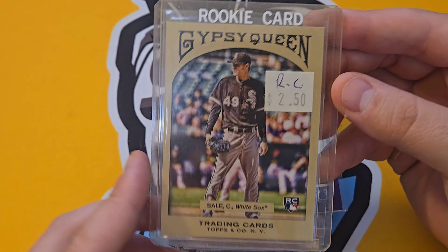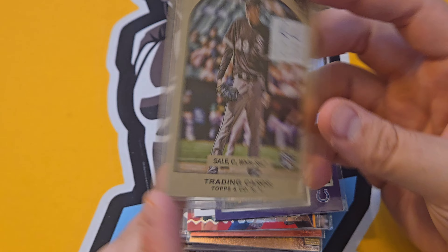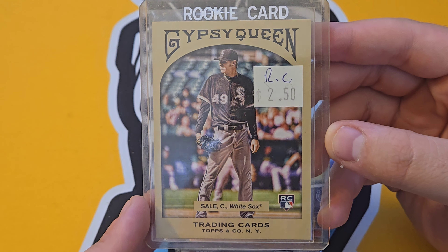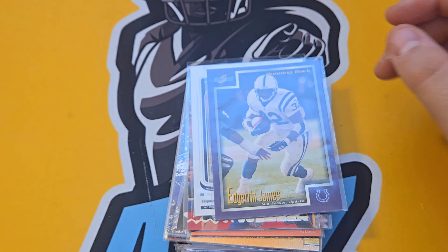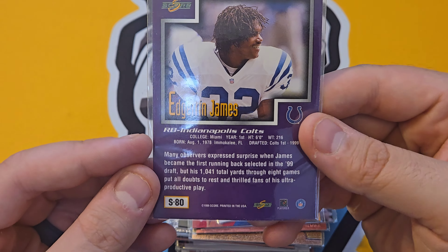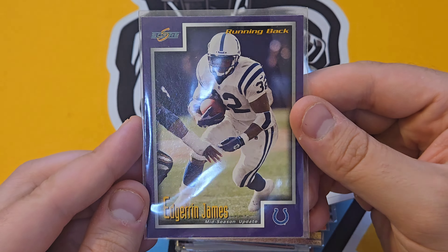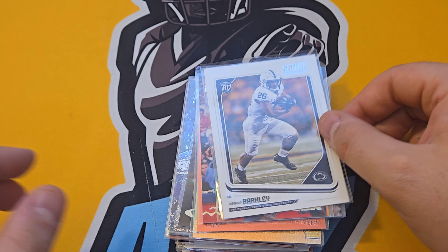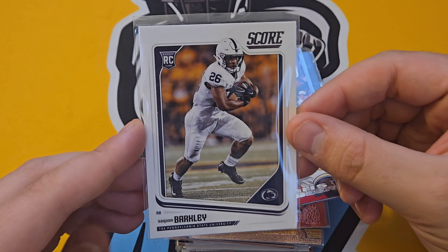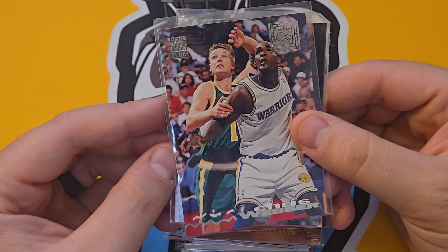Chris Sale — he played for the Red Sox and White Sox, and he's in the over-2,000 strikeouts club, so it's pretty cool to get his rookie card. Edgerrin James from Score — Score '99 mid-season update, good-looking card. And a Saquon Barkley — it's a Score rookie but still Saquon. Chris Webber again — big Chris Webber guy.